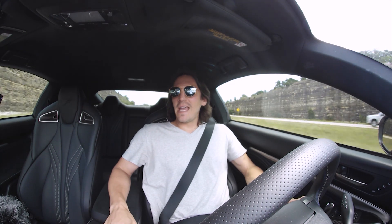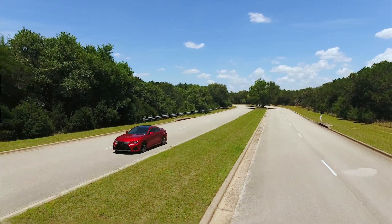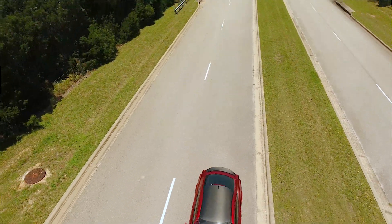The RCF comes with a naturally aspirated 5-liter V8, which pushing 467 horsepower puts it right at home with the rest of the cars in its class, like the Mercedes-Benz 63 AMG as well as the BMW M4.